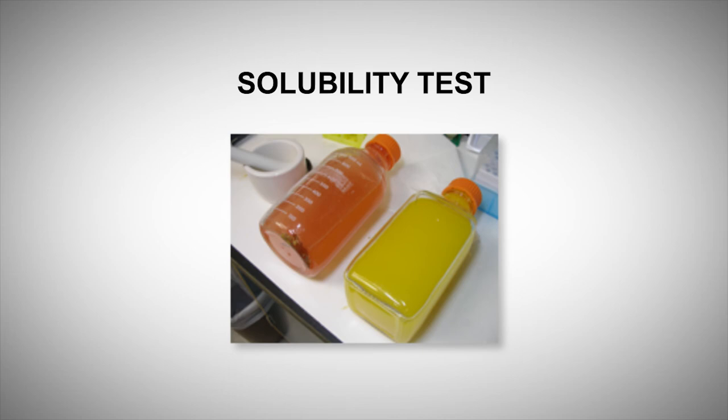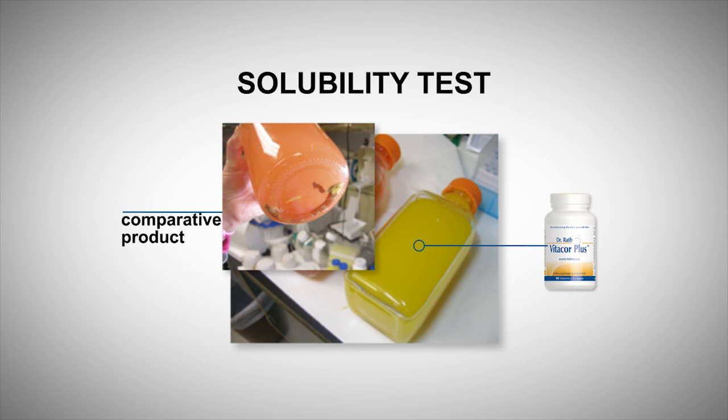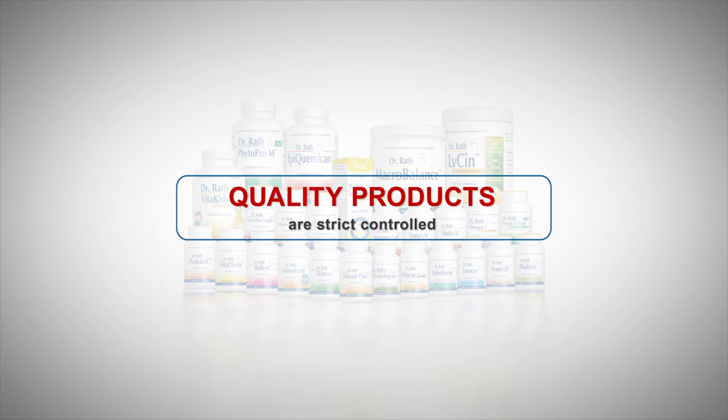The formula's digestive solubility is an important criterion for absorption in the small intestine. The recommended daily doses of several manufacturers were dissolved in a solution similar to gastric acid. You can see a photo of a test series: the Vitacor Plus, our basic formula on the right, is completely dissolved, while the comparative product on the left has clearly not been fully dissolved. All Dr. Rath quality products go through a strict solubility test, ensuring all formulas dissolve within a predetermined time for optimal absorption in the intestine.